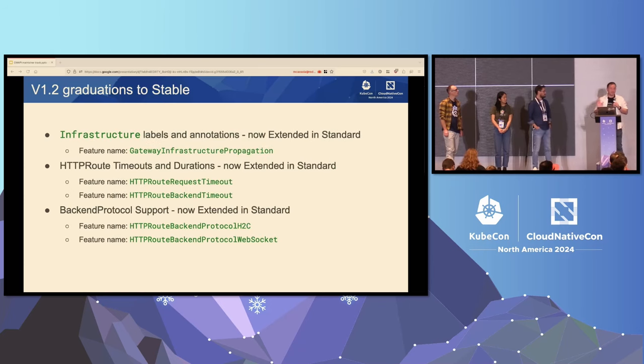We graduated some things to stable. Infrastructure labels and annotations are now extended, which means they are optional for implementations to support but they are stable. On gateway, there is an infrastructure stanza that allows you to set labels and annotations. For implementations that provision Kubernetes resources, those labels and annotations must be copied to everything it provisions. This lets you set cloud provider-specific annotations or labels on services from within Gateway API in a standard way.